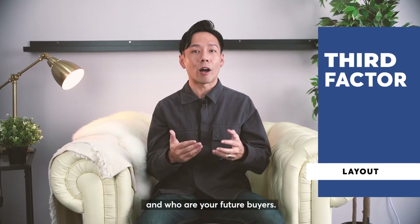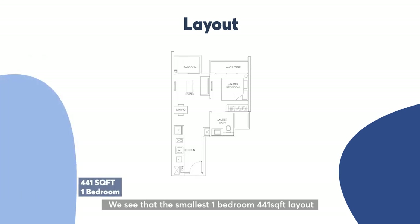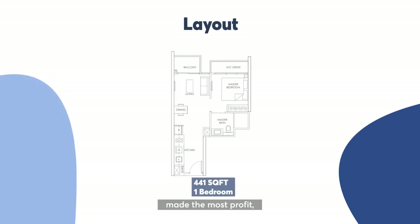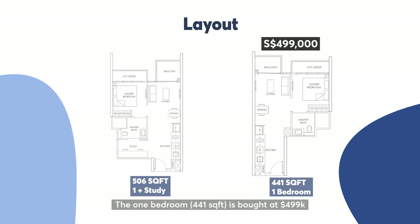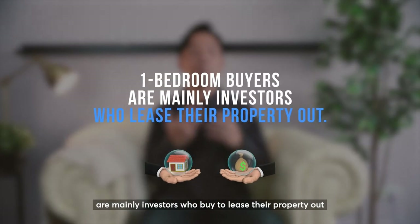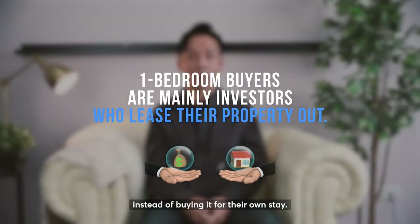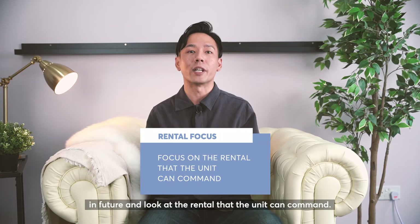The next factor would be understanding the layout and who your future buyers are. The smallest 1 bedroom at 441 square feet made the most profit compared to the bigger 1-plus-study layout. From the floor plan, the 1-plus-study layout is better, but it profited less. The key point is the total quantum: the 1 bedroom at 441 square feet is bought at $499k and the 1-plus-study at 506 square feet is bought at $572k. The 1 bedroom's potential buyers are mainly investors who buy to lease out rather than for own stay.